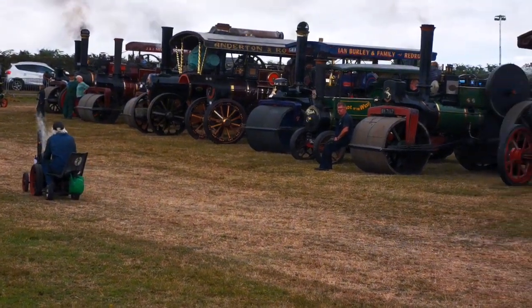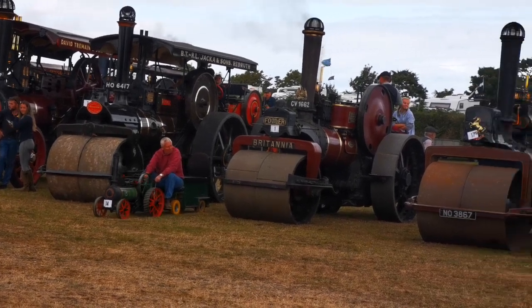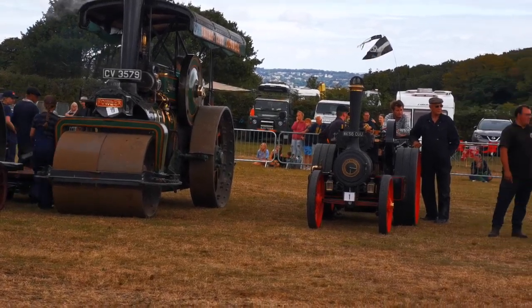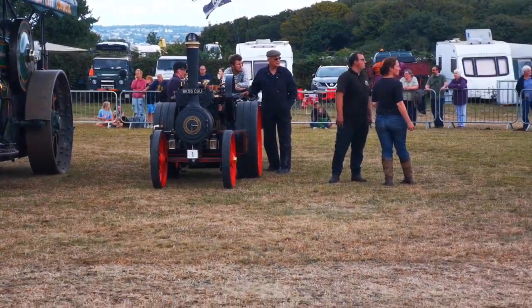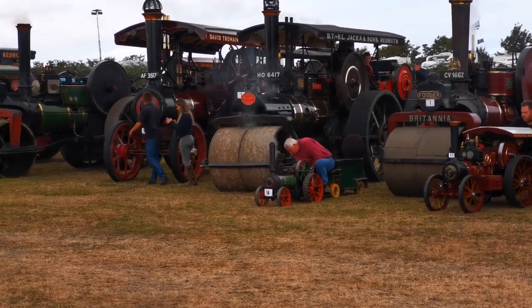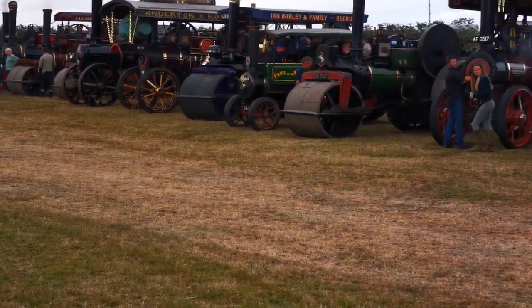Oh, a lovely little engine coming round — probably a two-inch scale. As you can see, he hasn't built the water cart yet, so he's got a water cart on the back. Well, we have at least one more engine to come in the ring.